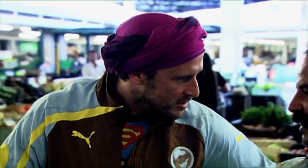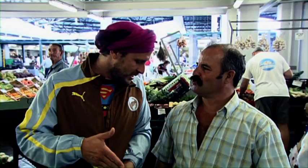Wie viel kostet denn das Kilo? 49 Cent das Kilo. Meine Damen und Herren, Wassermelone aus Lagoa. Probieren Sie, die sind spektakulär.